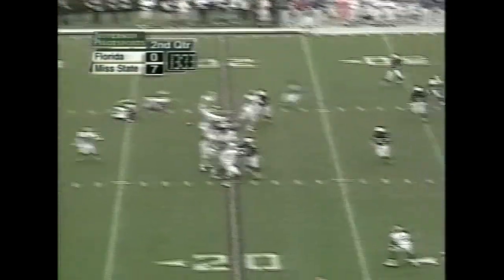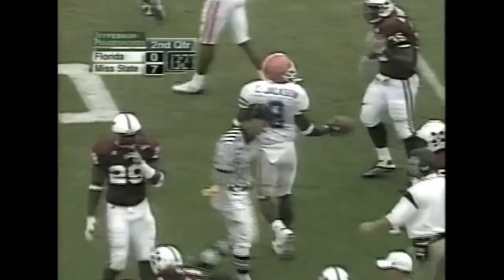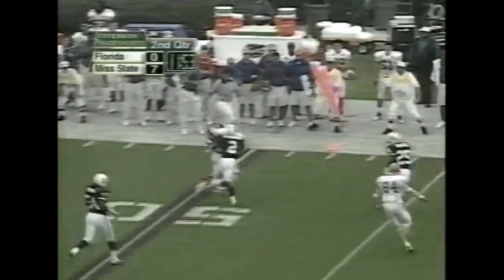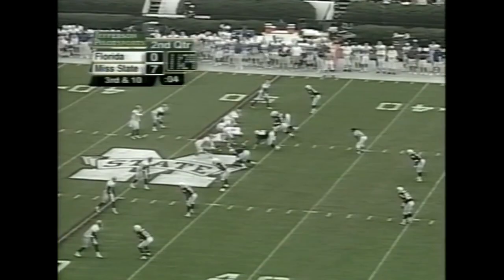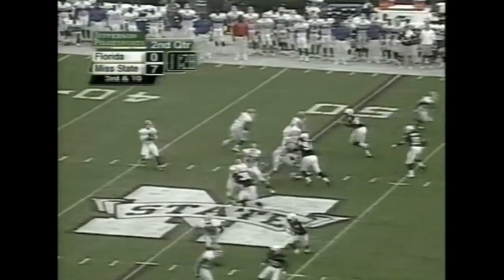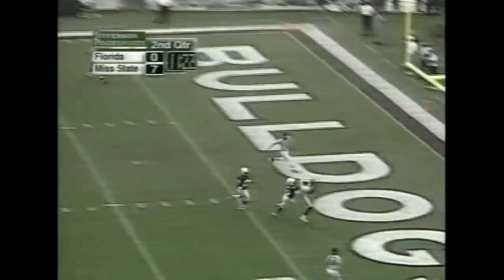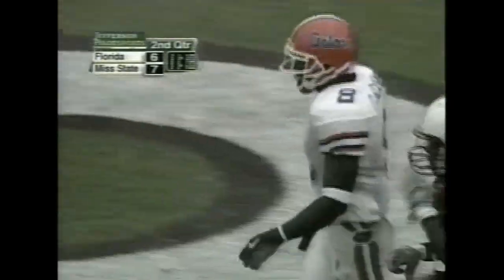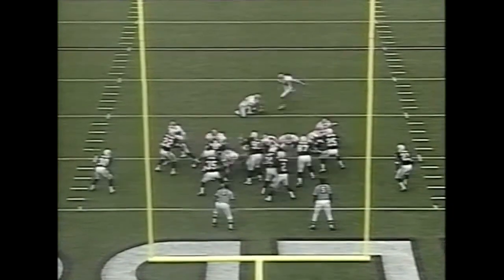First down and 15. Leak. To Chad Jackson. Clock continues — second down and 10. Leak will throw it. Has some room on the far side. That'll be a first down. Leak steps up, has time. Fires deep into double coverage — looking for Chad Jackson. He's got it! Oh, my goodness. 47 yards, Leak to Jackson. Third touchdown catch for Chad Jackson.